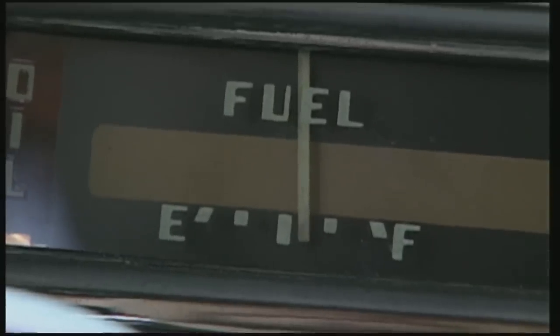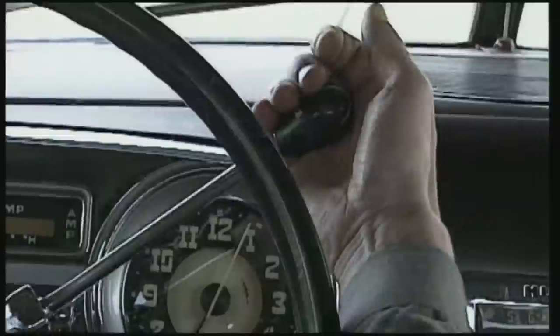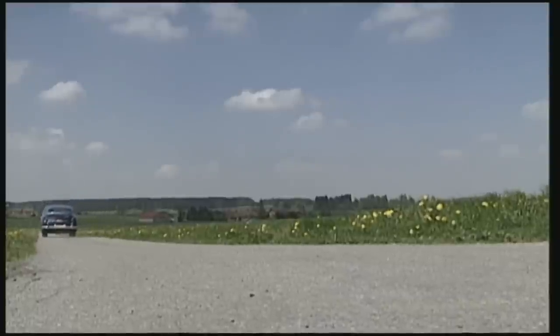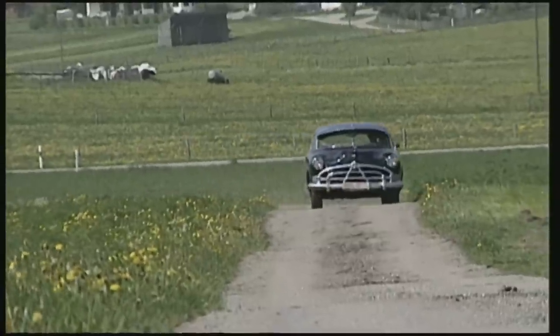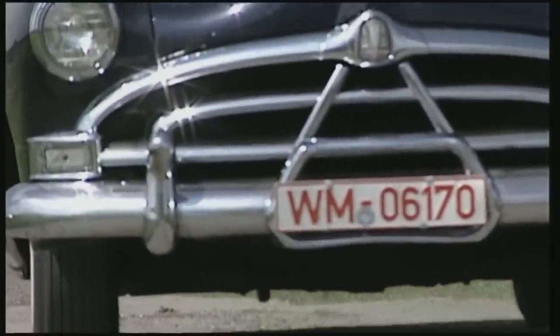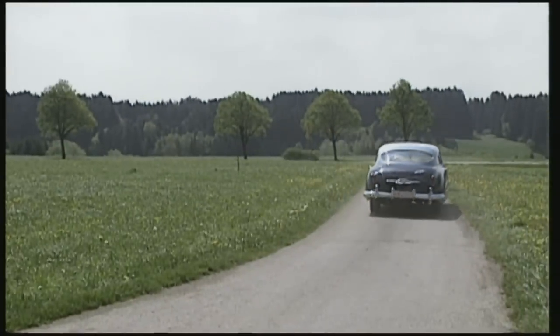If you want to get the Hudson moving, there's no great mystery. Everything functions pretty much like today's automobiles. Although at the time in Europe manual gear shifting was the order of the day, in the United States from the beginning of the 50s, automatic drive had become widespread. The Hornet had a four-speed gearbox and does its job superbly well. Without any shudder or jerking, the changes occur smoothly — something of a surprise in a 50-year-old car.